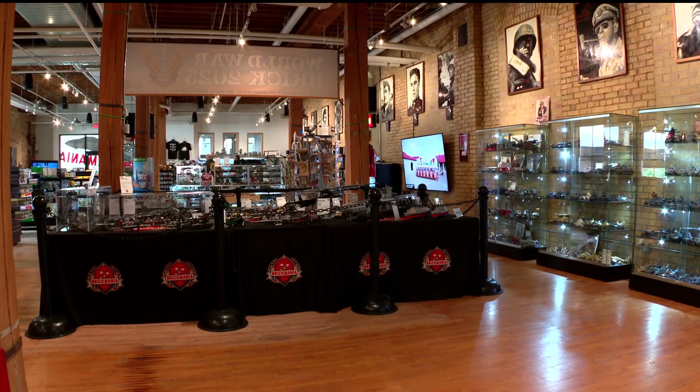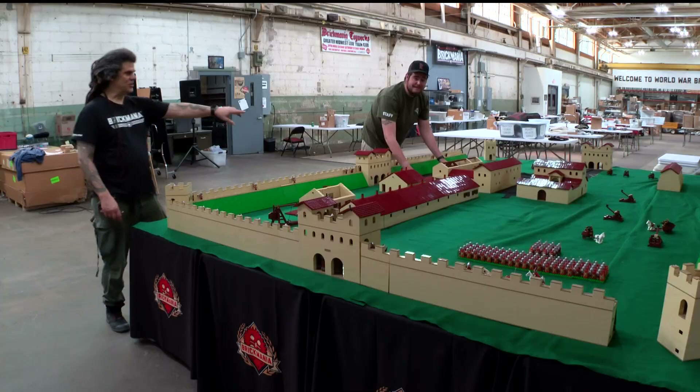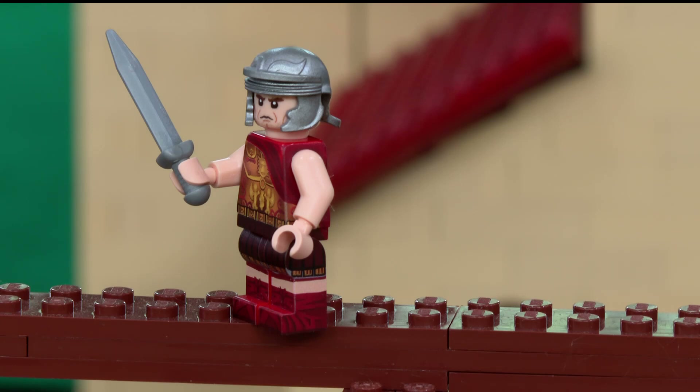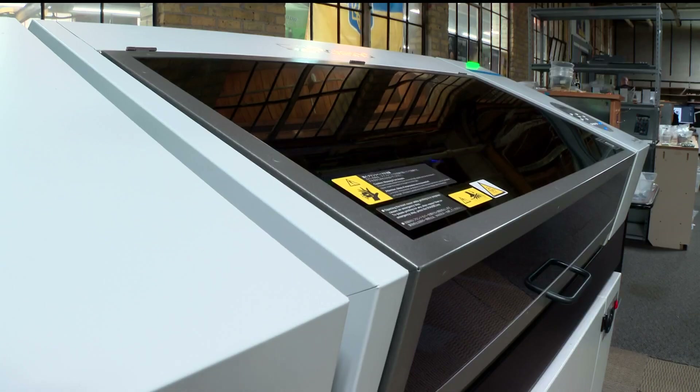Prices start as low as 25 cents, with some sets retailing for $5,000. Just this one piece that Dylan's standing by — in total, this Roman fort cost $15,000 to $20,000. Each one of these figures is completely custom, with 3D printing everything from the shield to the armor.